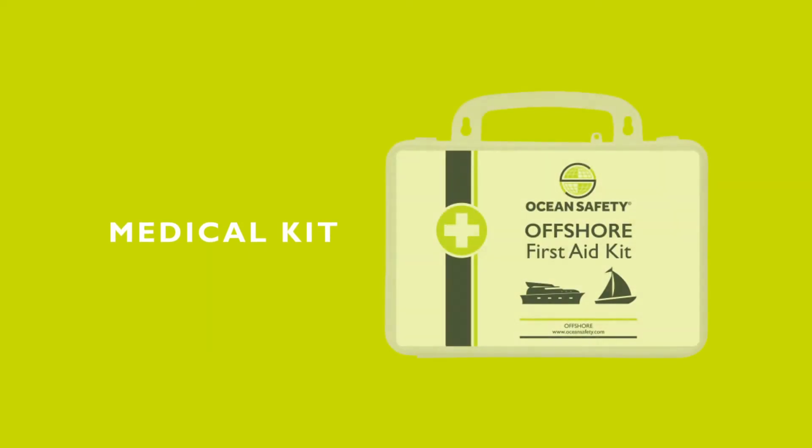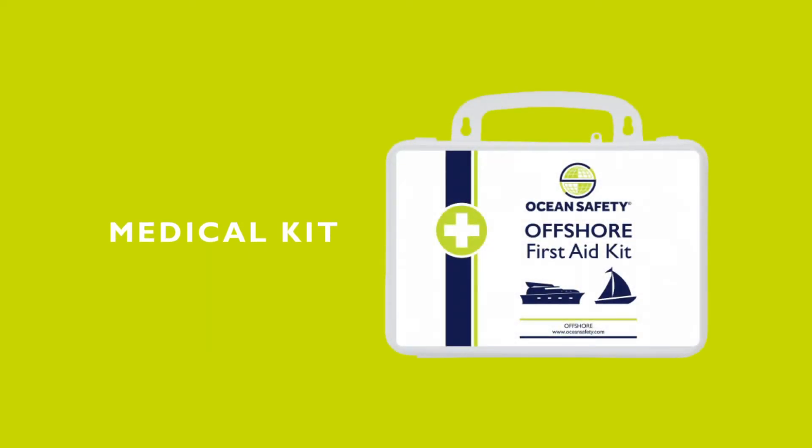Now, speaking of medical emergencies, some are very easy to manage just with a simple medical kit on board your boat. Personal medication needs to be carried by the individual, but again, don't forget — as the boat owner you're responsible for the safety of your guests on board, so you need to be made aware of any medical conditions or medication that anybody may be taking.